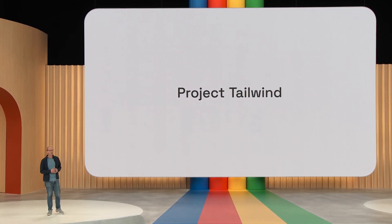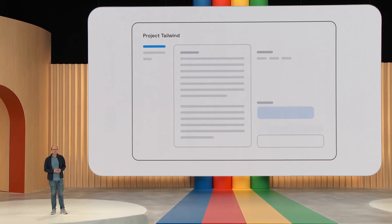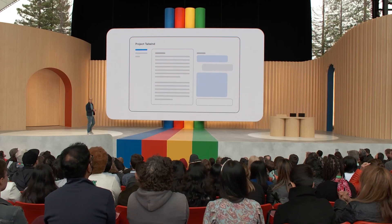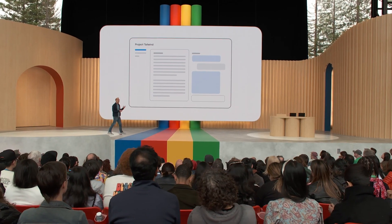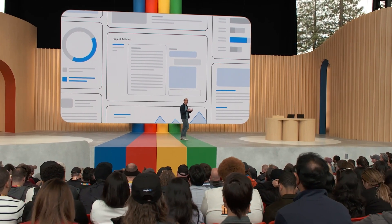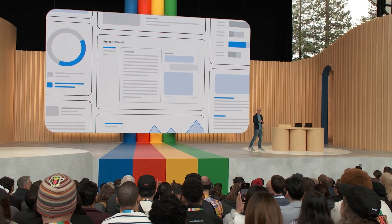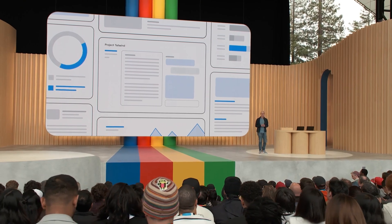We think of Project Tailwind as an AI-first notebook that helps you learn faster. Like a real notebook, your notes and your sources power Tailwind. You can simply pick the files from Google Drive, and it effectively creates a personalized and private AI model with expertise in the information you give it. We've been developing this idea with authors like Steven Johnson and testing it at universities like Arizona State and the University of Oklahoma, where I went to school. Do you want to see how it works? Let's do a live demo.